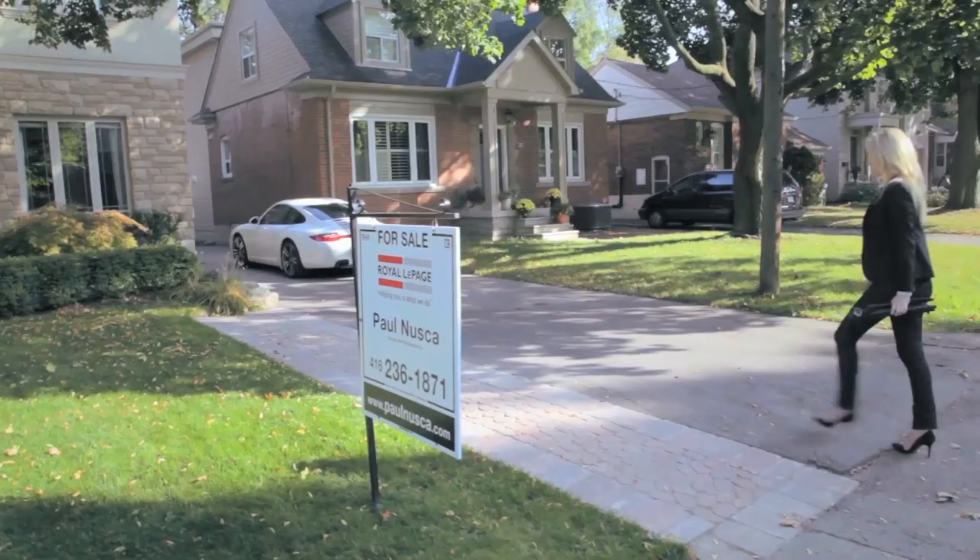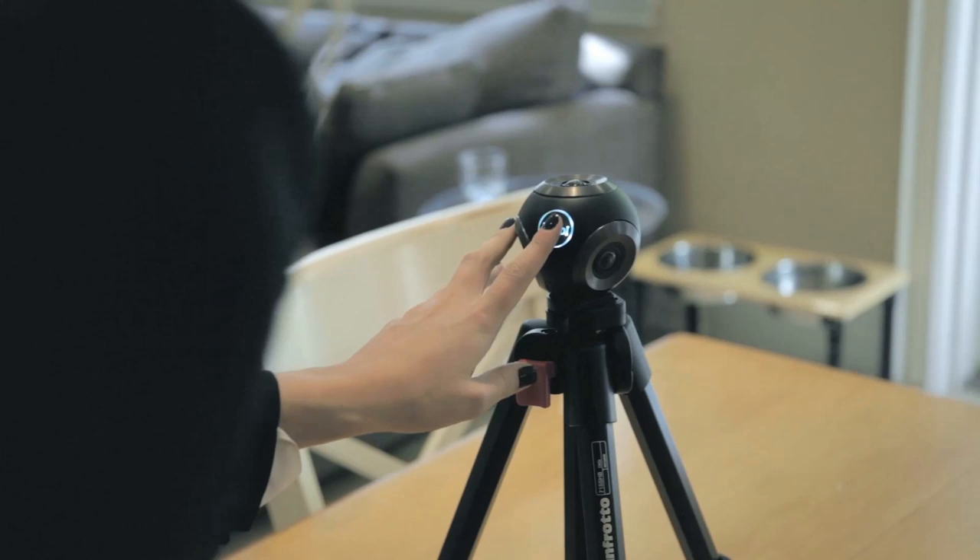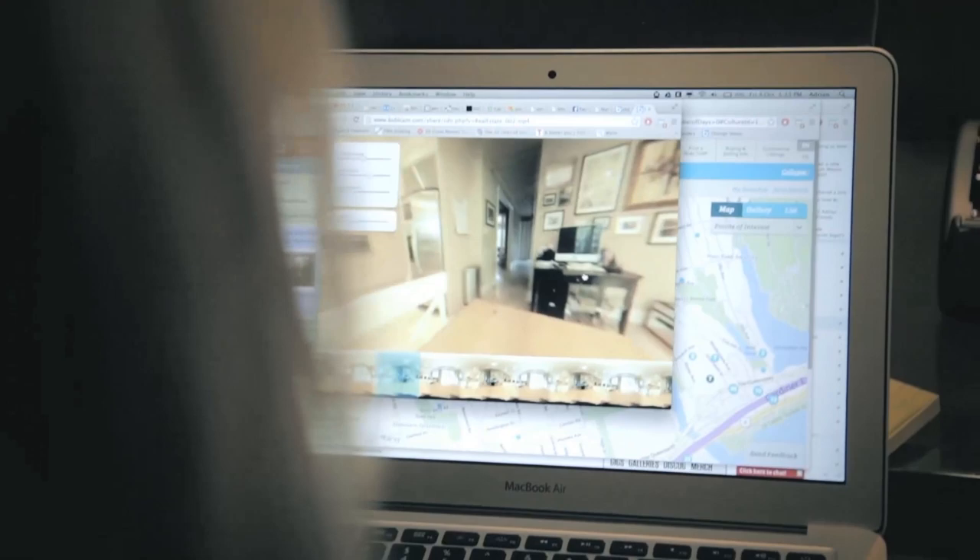People are accustomed to shooting panoramas with their mobile phones. There's a problem with that — it's inherently out of sync. With the BubbleCam you press the button once, and boom, you've got your photos and your video. You pop it in our software and you can look all around. It's amazing.